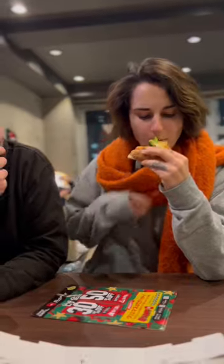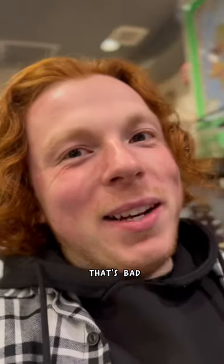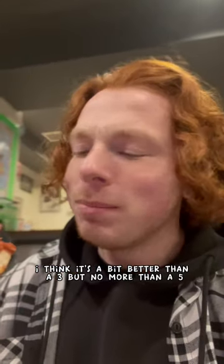Cheers. The mixture of textures is so weird. Give me a number out of ten. Three. Yeah, three. That's bad. I think it's a bit better than a three, but no more than a five.